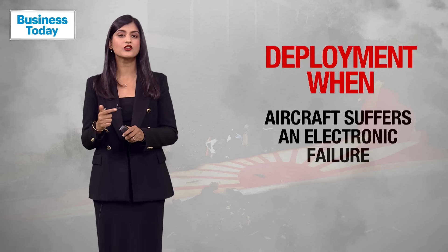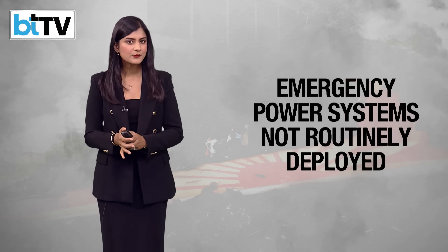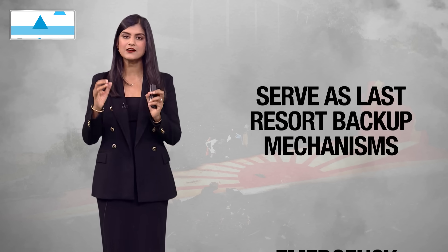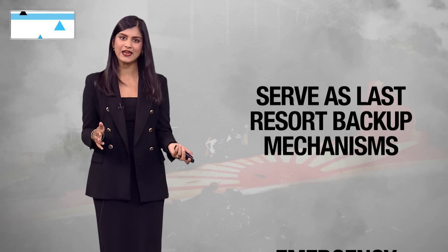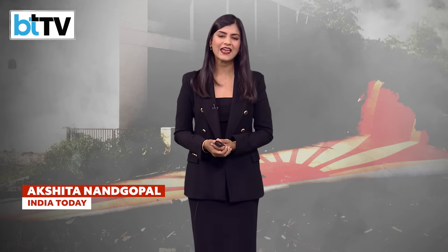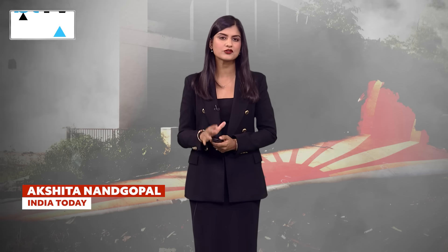In commercial aircraft, emergency power systems like the RAT are not routinely deployed. They serve essentially as a last resort — a backup mechanism when both the main and auxiliary systems fail. Its activation on AI-171 suggests that the plane may have faced a catastrophic loss of engine power shortly after takeoff.